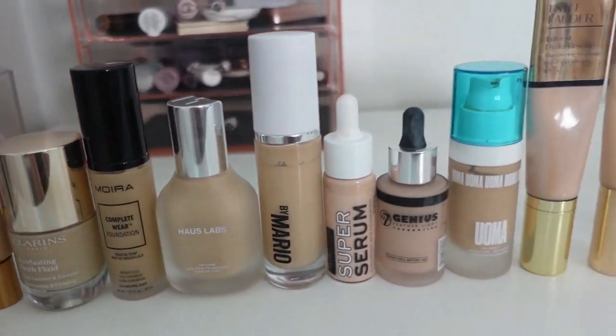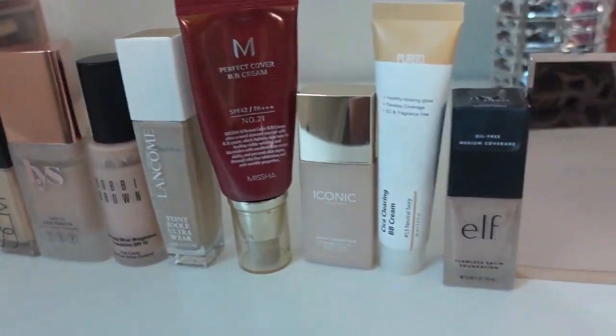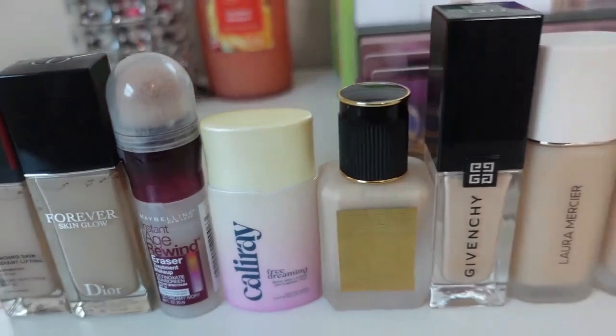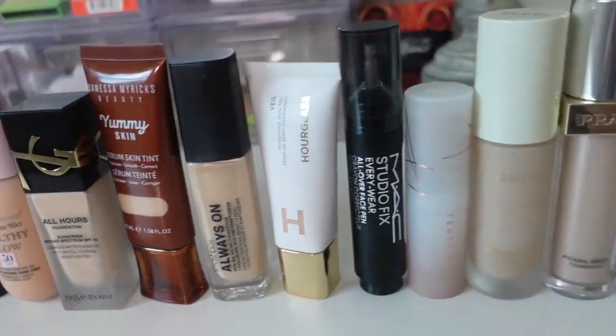The reason I wanted to start this series is that I have 51 foundations in my permanent collection. It's the number two item — maybe number one right now — of makeup that I really like testing. I'm really into testing new foundations. It switches back and forth usually between blush, eyeshadow, and foundation — my three favorite makeup categories. Probably a lot of people's favorite makeup categories.